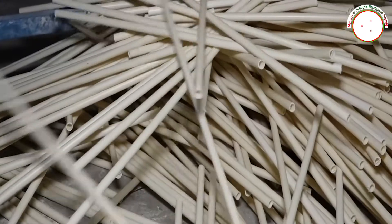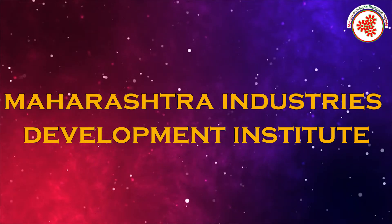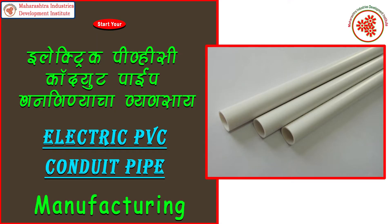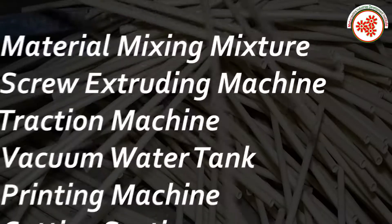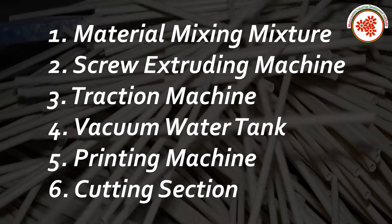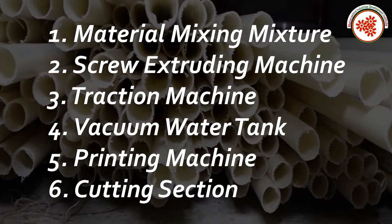Today, MIDI — Maharashtra Industries Development Institute — is bringing to you an industrial documentary on electricity conduct PVC pipe manufacturing business. Plant and machinery covered includes: material mixing mixture, screw extruding machine, traction machine, vacuum water tank, and printing machine cutting section.